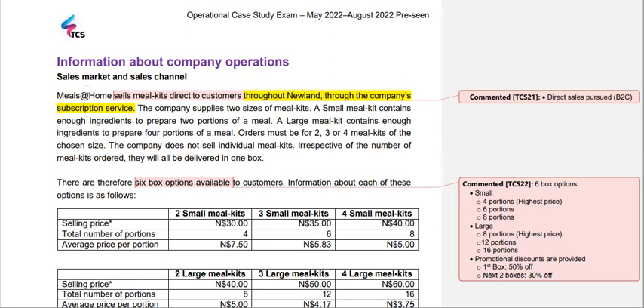First things first, we are looking at sales, the market, and what type of sales channels — so we're looking at sales and marketing happening within the company. Meals at Home sells meal kits directly to customers. As highlighted in video number one, this is a B2C company. Since it's B2C, you need not be too concerned about receivables, because there won't be any — you will see cash sales. We are selling to customers throughout Newland, which is our considered country.